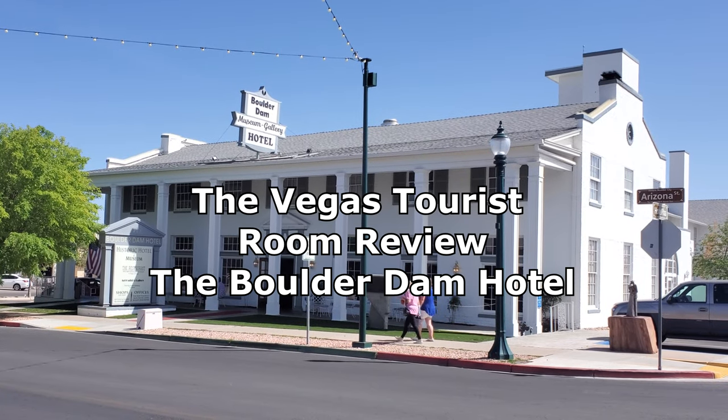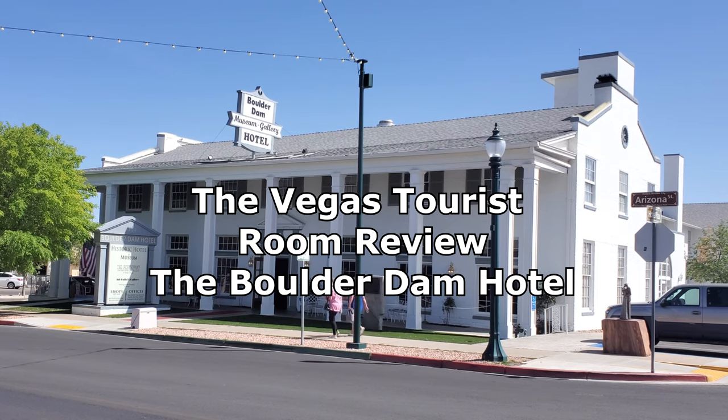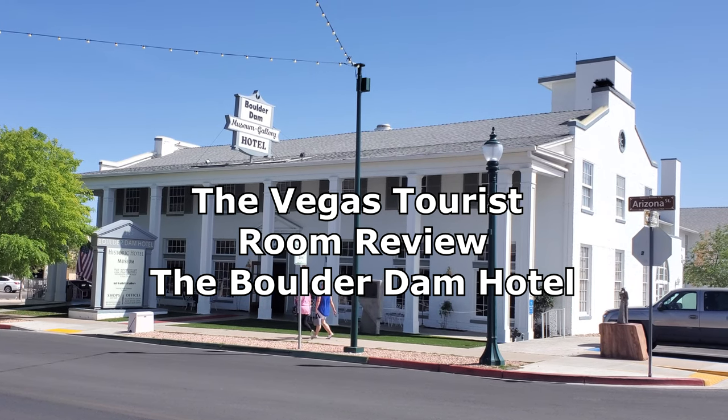Welcome back everyone. I am Mark Anthony, I am the Vegas Tourist, and this is a room review for the Boulder Dam Hotel in beautiful Boulder City, Nevada.